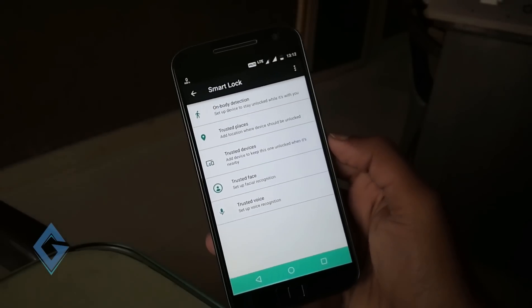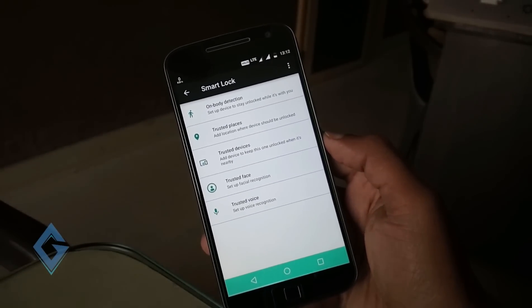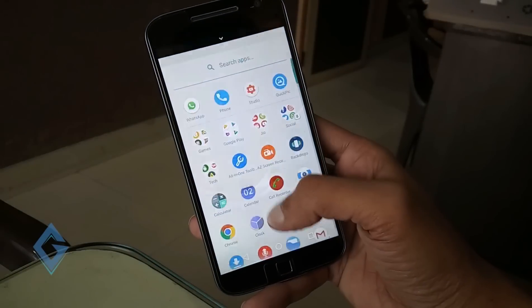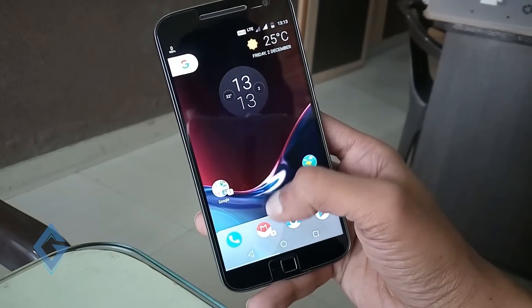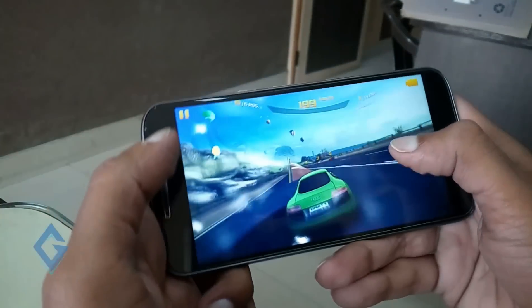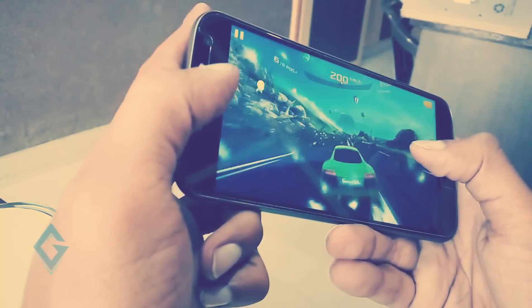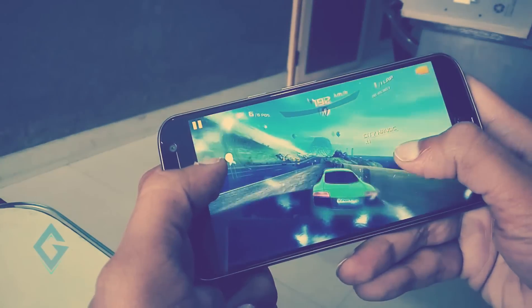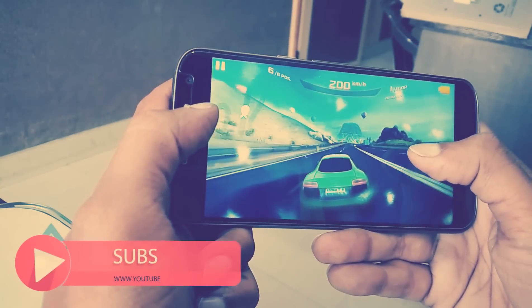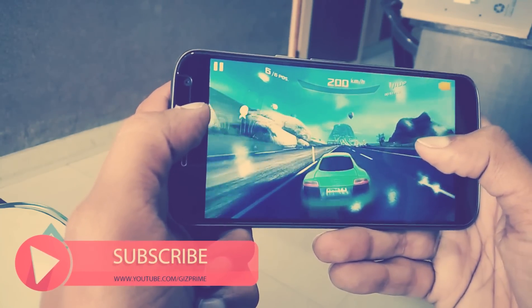So these are some changes on your Moto G4 Plus after updating to Nougat. If we talk about the performance, there are no bugs in this update and everything works very smoothly. I recommend that you install this update manually on your device and enjoy the Android Nougat features on Moto G4 Plus.